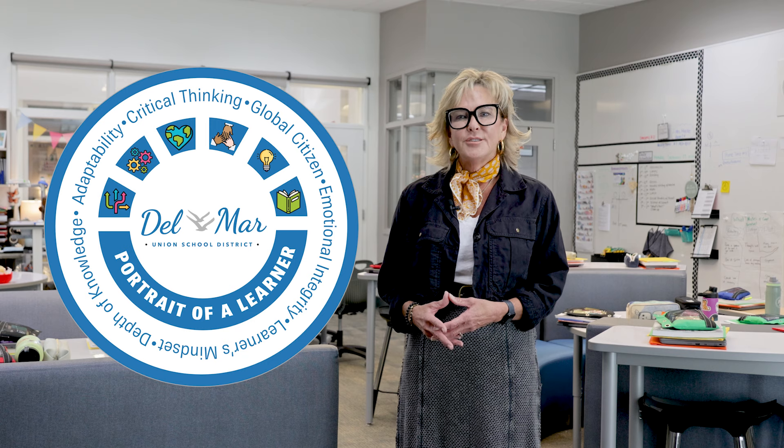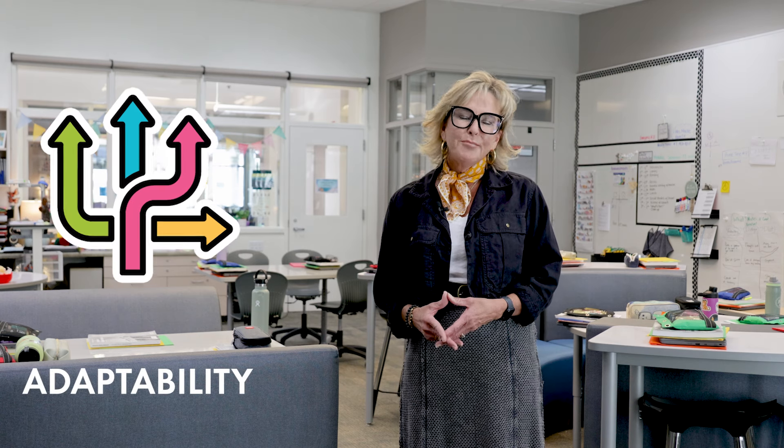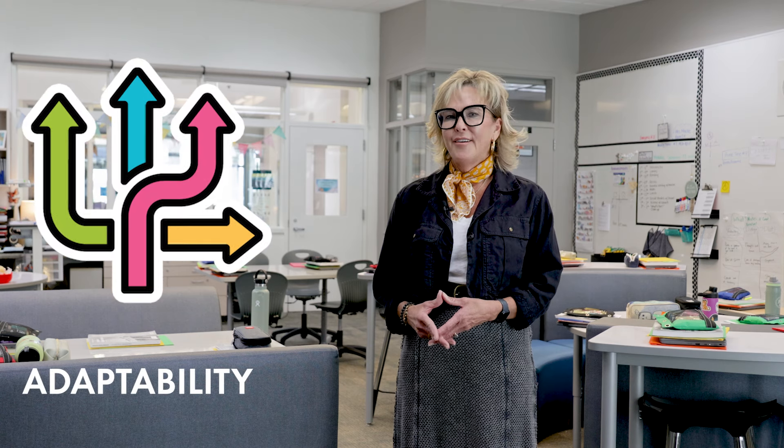We are thrilled that our students are embracing adaptability as one of the core competencies in our portrait of a learner as they prepare to thrive in an ever-changing world. We are DMUSD, a great place to be.